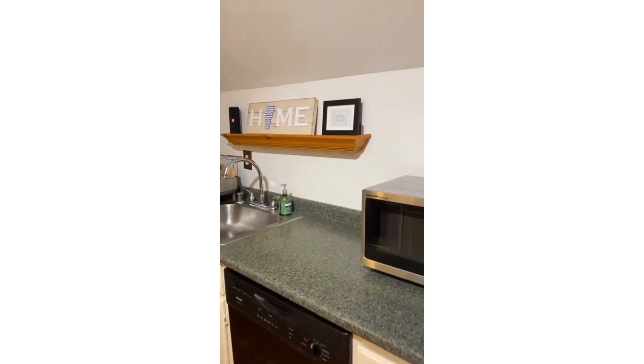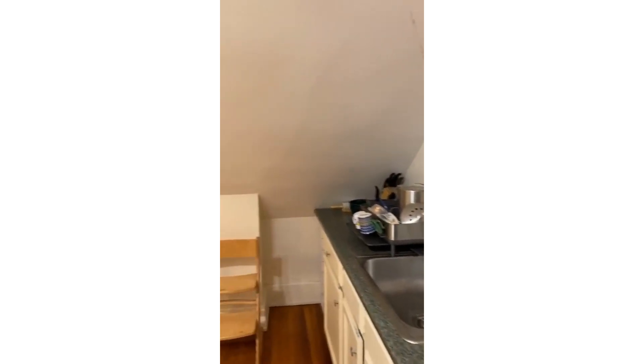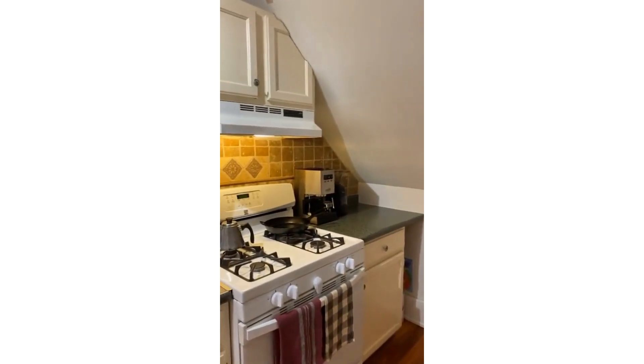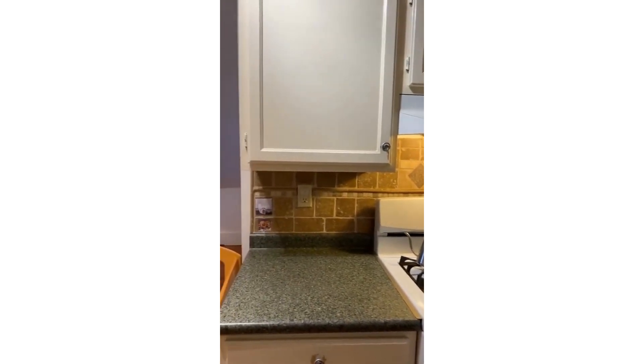If you bought a home with us, you might recognize that home sign — that's one of the closing gifts that we give out. I always like seeing them in people's homes. Gorgeous tile there.